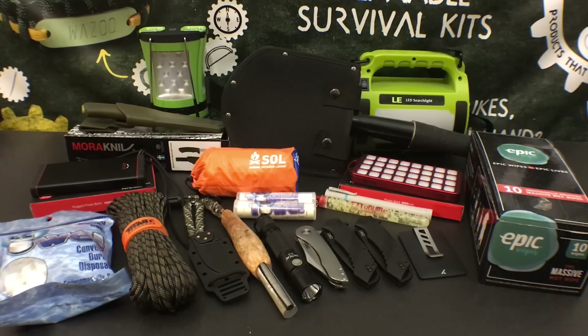Hello YouTube, it is Chris here and in today's episode we're going to be discussing my most recommended survival gear for under $30.